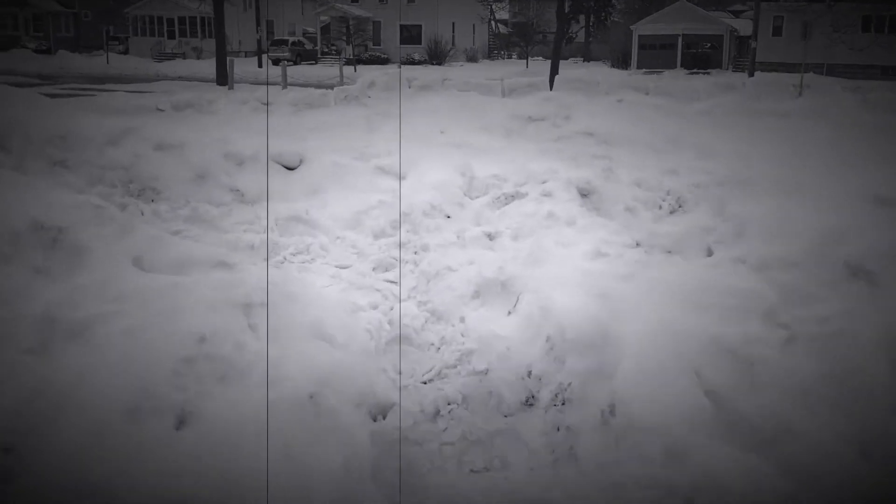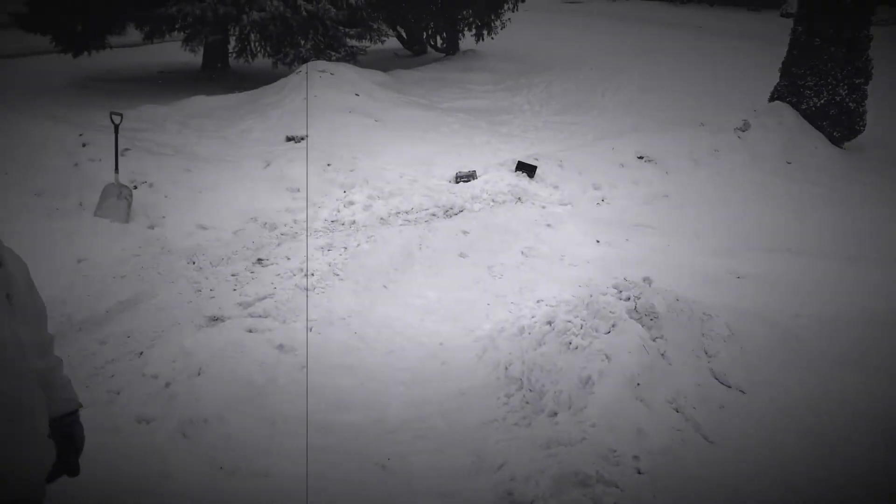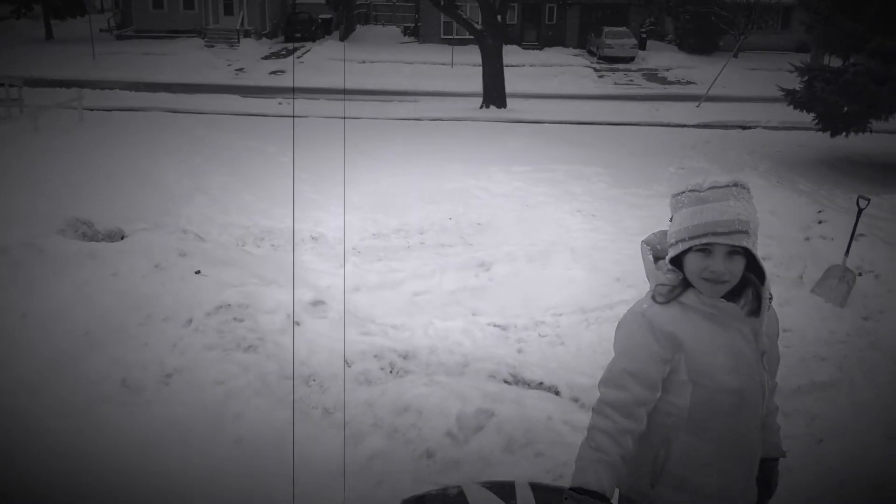Let's head up the steps and get to the top of the hill. Wow, what a great view from the top, hey kid?